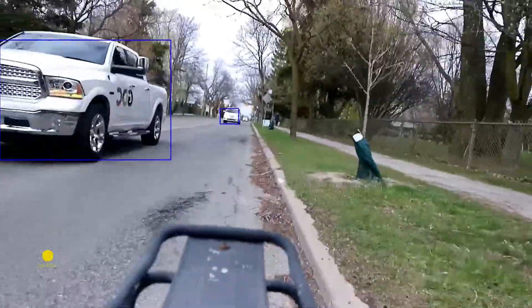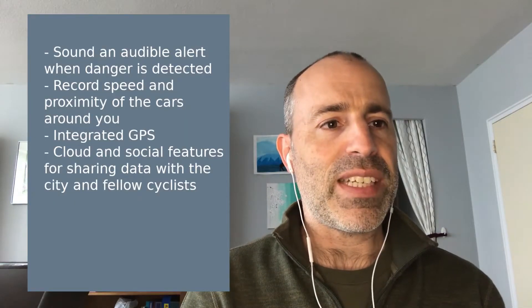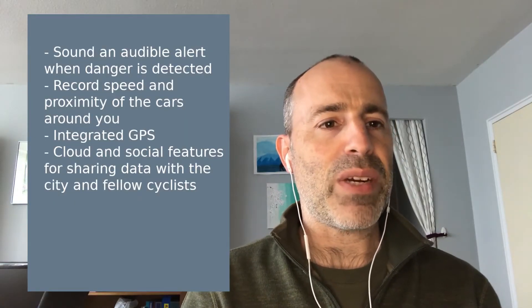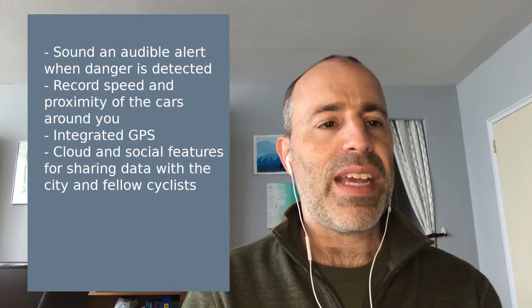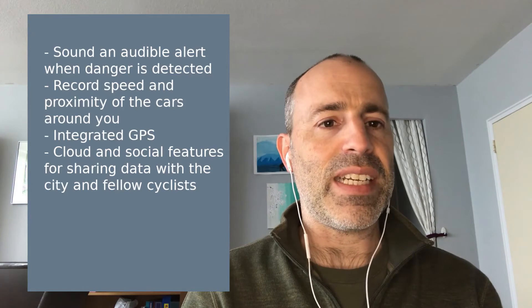A final version would expand on this functionality by integrating features such as sounding an audible alert when danger is detected, recording the speed and proximity of the cars around you, integrated GPS, and cloud and social features for sharing data with the city and fellow cyclists.